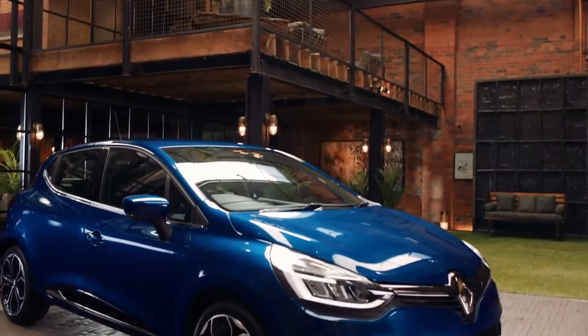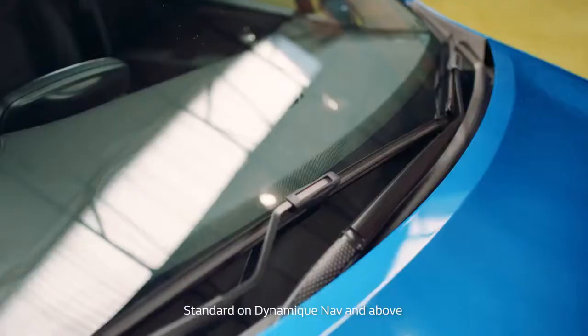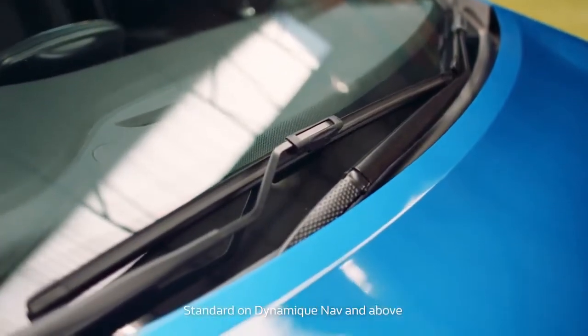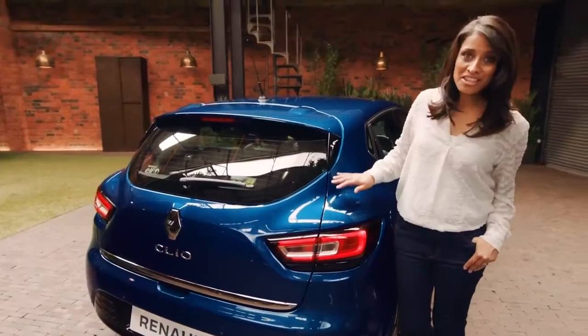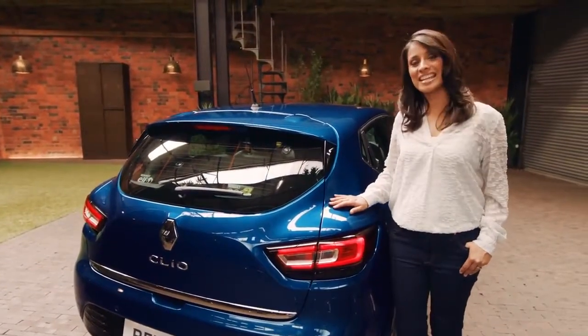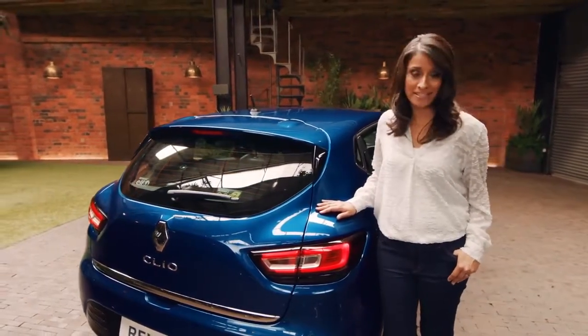Come rain or shine, the new Clio is equipped to support you on the road. It has automatic headlights and front wipers for those sudden rain showers. And parking needn't be an issue either. On this Signature Nav model, hands-free parking is standard, and it comes with 12 sensors to help steer you carefully into any space.